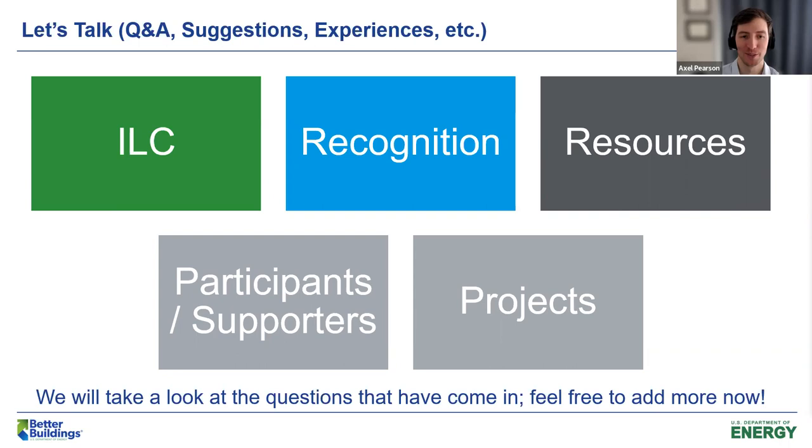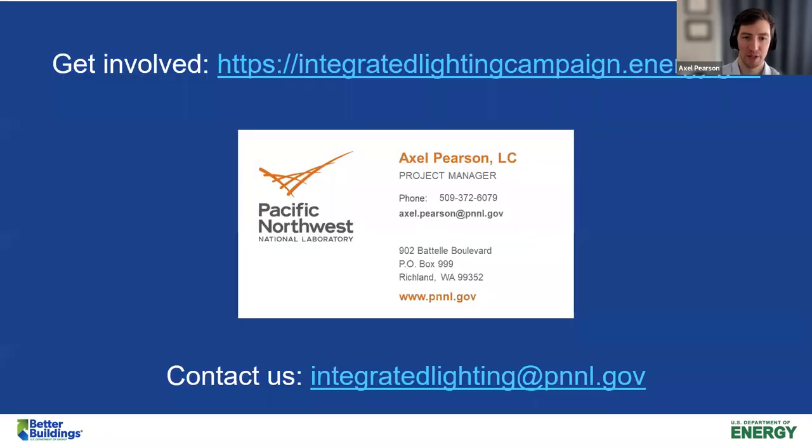This is not your last opportunity to ask questions or discuss with us. You can get involved by going to our website — there's the link — or email us at the integrated lighting project-wide email at the bottom of the slide. Please don't hesitate to reach out. With that, I will thank you very much for your time today. I really appreciate you joining the call, participating in the discussion and Q&A, and I really look forward to some of you joining the ILC and submitting your great projects. Thank you and have a great day.